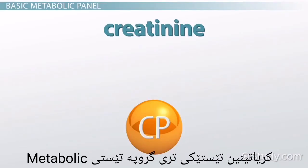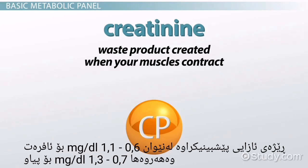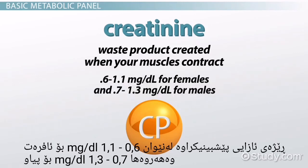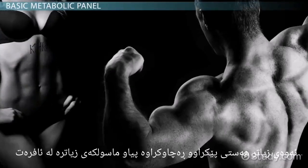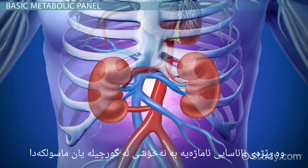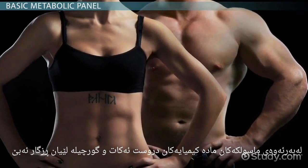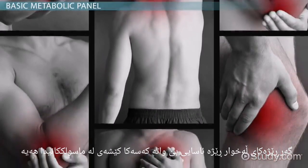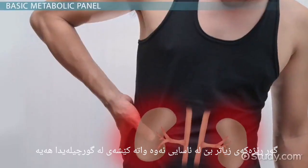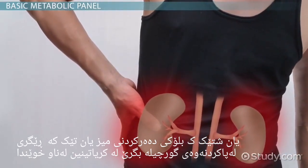Creatinine is another chemical tested in a basic metabolic panel. This chemical is a waste product created when your muscles contract. The expected level in the blood is 0.6 to 1.1 mg per deciliter for females and 0.7 to 1.3 mg per deciliter for males — that makes sense considering males usually have more muscle than females. Abnormal results usually indicate problems with either the kidneys or the muscles. Low levels likely indicate muscle problems, while high levels may suggest kidney problems or a urinary tract blockage preventing the kidneys from clearing creatinine from the blood.